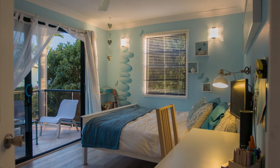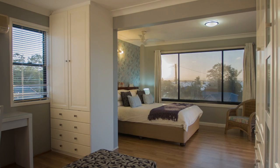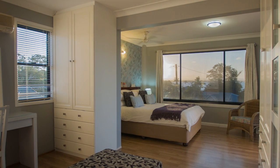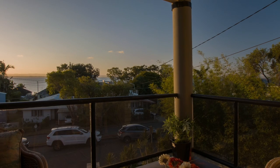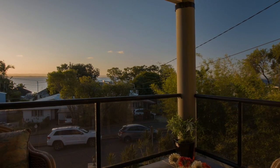Up the timber staircase you'll be met with the second level — a level of bedrooms, four in total, including the main coupled with en suite and walk-in robe. A view like no other whilst lazing back in bed on a sunny Sunday morning.